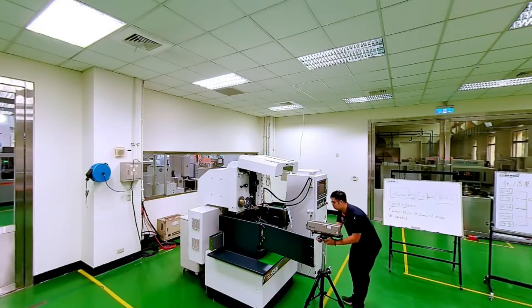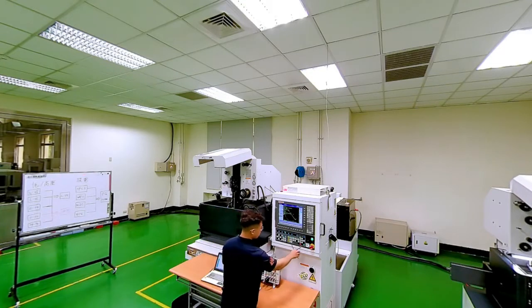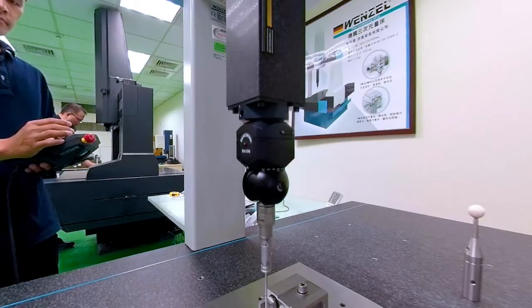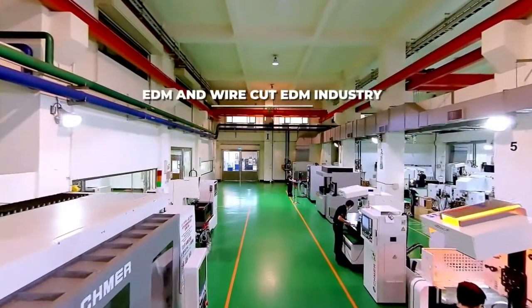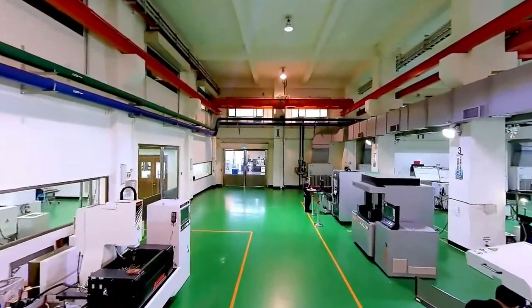In recent years, Industry 4.0 has spurred a global wave of smart manufacturing. As an equipment supplier, Shmir's first step is as a supplier of smart machinery. The second step is to apply this technology to Shmir's own smart production, and finally to help clients set up smart production lines to strategically establish an integrated smart manufacturing ecology chain. Shmir is the leader in Taiwan's EDM and wire cut EDM industry and also among the world's top 5 EDM manufacturers.